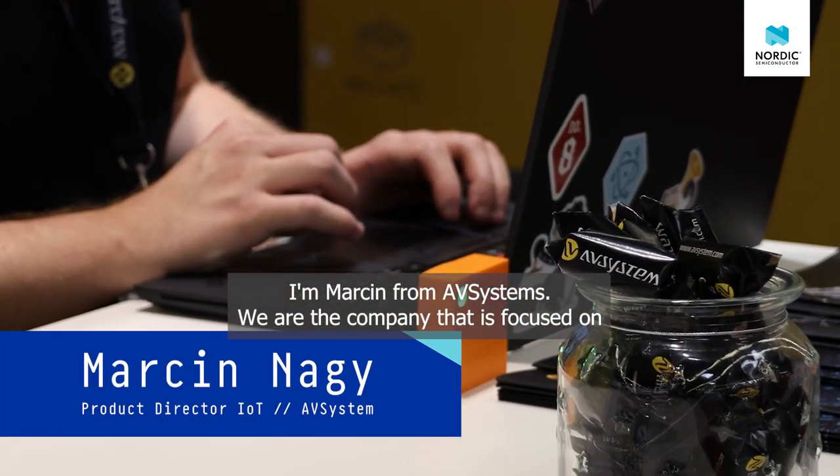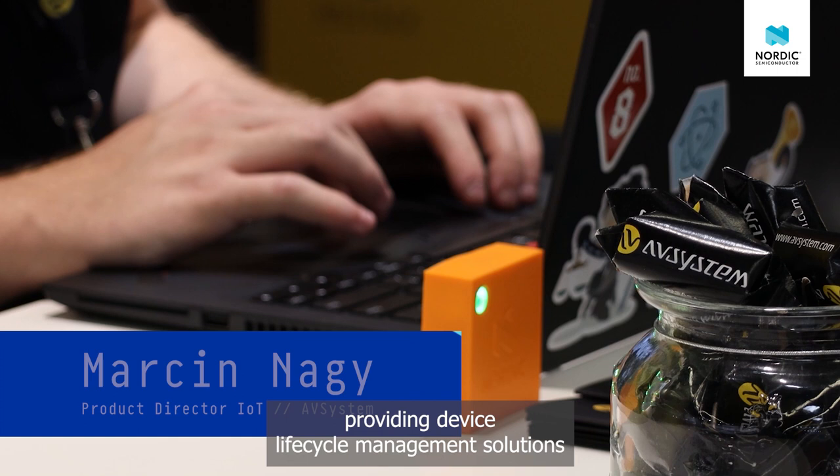I am Marcin from AVSystem. We are a company focused on providing device lifecycle management solutions with a special focus on device security, communication reliability, and energy efficiency, since we want to build sustainable IoT solutions. We cover the aspects of lifecycle management from the manufacturing process all the way to the device retirement phase.